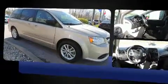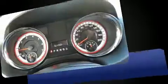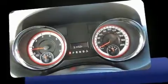Dodge infused the interior with top shelf amenities such as one-touch window functionality, heated door mirrors, rear wipers, and remote keyless entry.